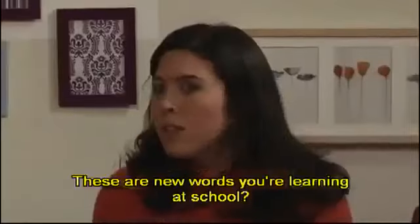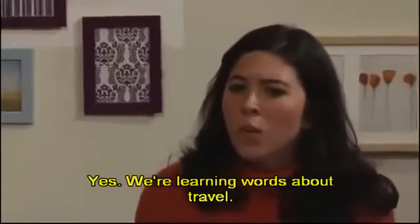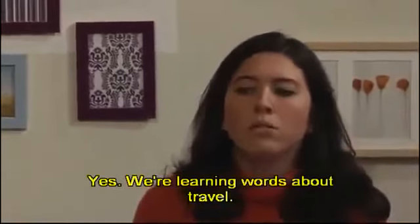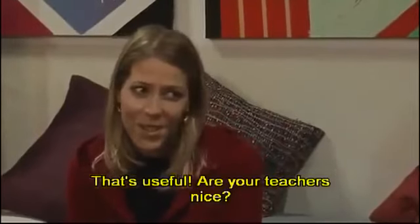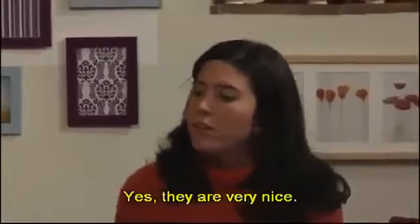Oh, these are new words you're learning at school. Yes, we're learning words about travel. Ah, that's useful. Are your teachers nice? Yes, they're very nice.